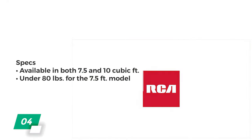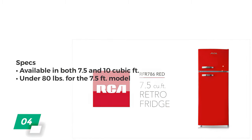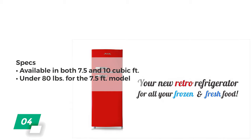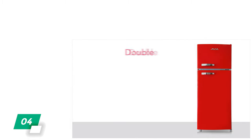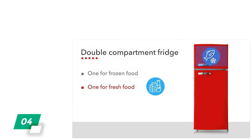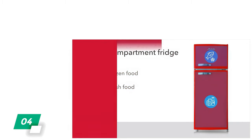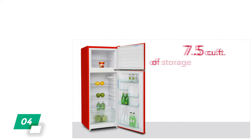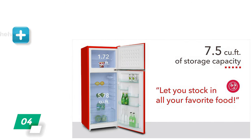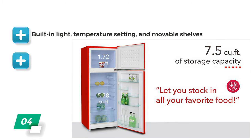Number 4: RCA RFR-1055 Retro Two-Door Apartment Size Refrigerator with Freezer. What we like about this option is that it's a two-door fridge and freezer combo available in both 7.5 and 10 cubic foot models, so you can choose the size that works best for you. It's also relatively lightweight at under 80 pounds for the 7.5 cubic foot model. This retro style fridge has good features and value that makes it great for apartments, dorms, and small kitchens.